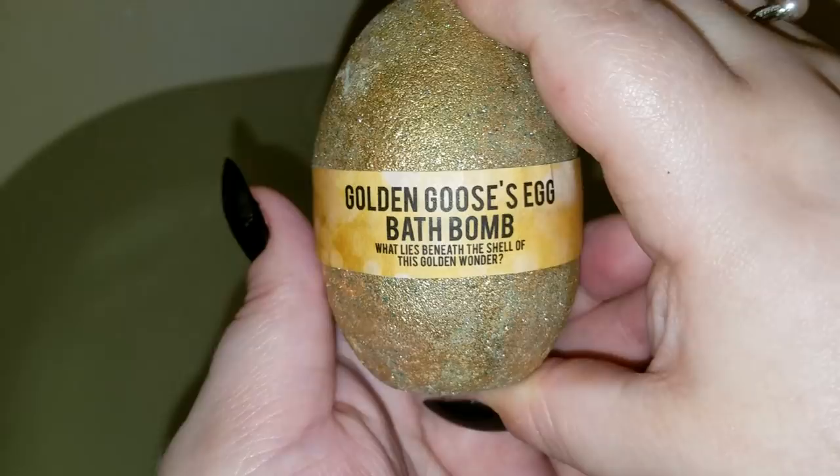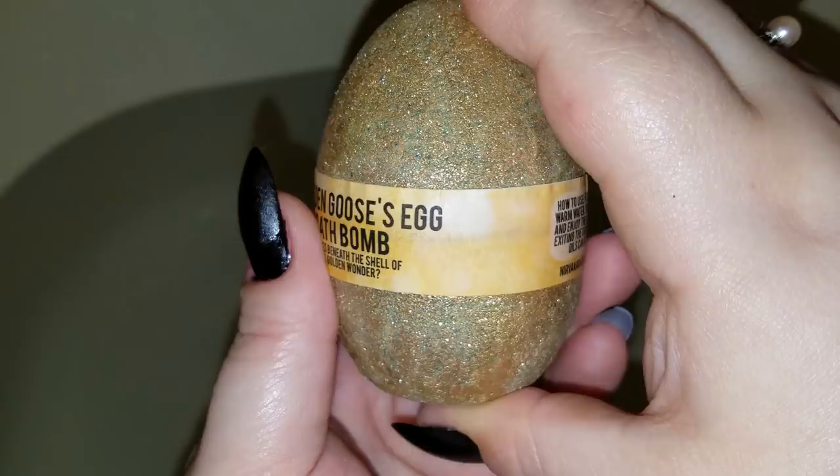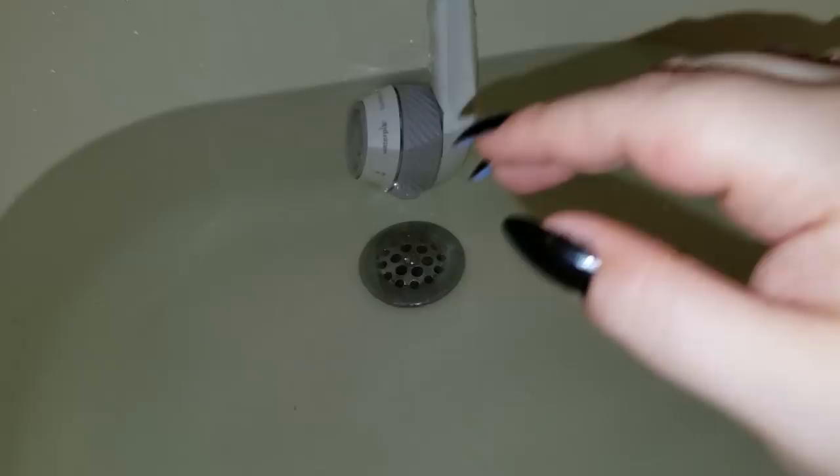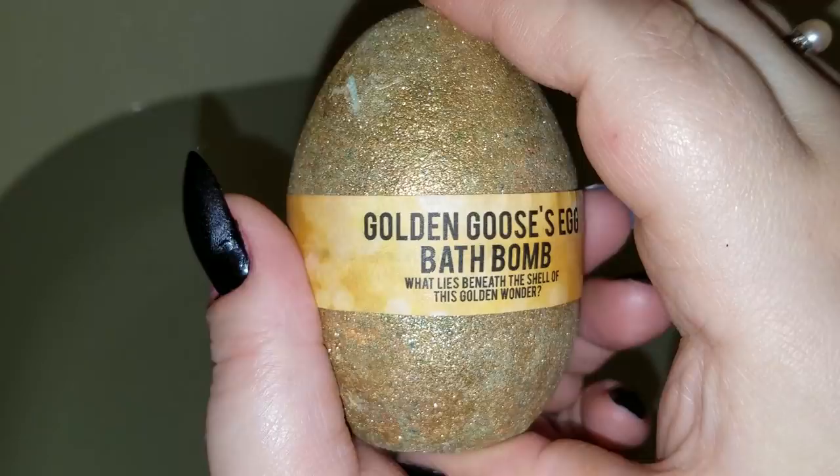Okay, so here we have something from the Nirvana Bath and Body sub box that we got a ways back. This was a Brothers Grimm type deal from Nirvana Bath and Body. I am loving the smell of this — let me get one last whiff. Oh my god, it smells so good. It reminds me of a product I had when I was a kid. But what lies beneath the shell of this golden wonder?